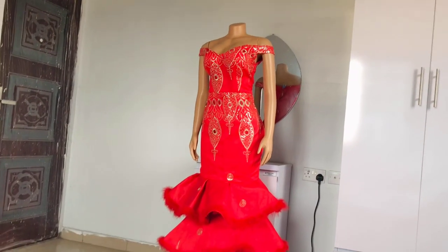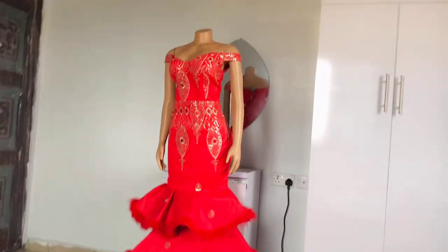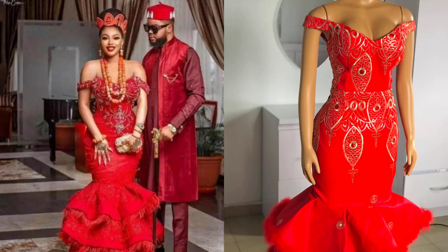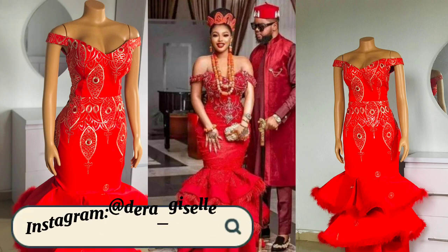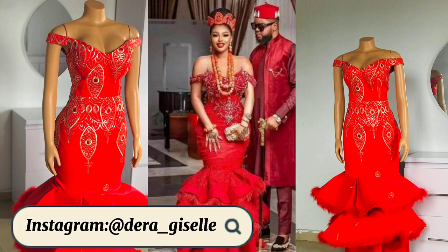Do you think this is up to 90 percent similar? Can you wear this for your traditional marriage? Let me know your thoughts in the comment section. If you enjoyed this video, give it a huge thumbs up and subscribe to my YouTube channel. Share this video — let's move my business to the permanent side. Leave a kind comment, and hopefully I'll see you in the next one. Bye, kiss kiss, love ya!